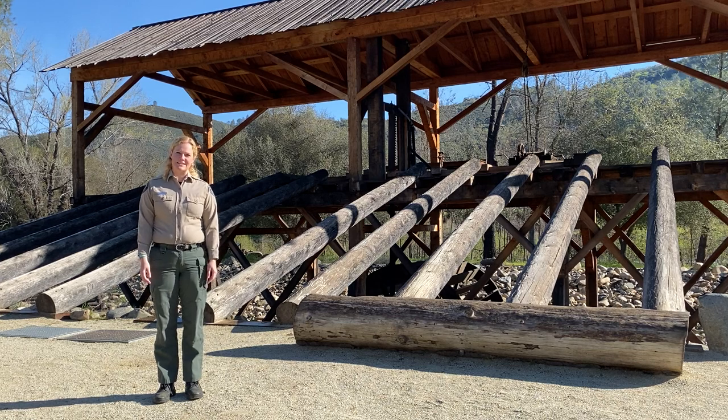Welcome to Marshall Gold Discovery State Historic Park. My name is Holly and I'm the Interpreter One here. Today we're going to talk a little bit about the discovery of gold and why we're all here in this beautiful park.